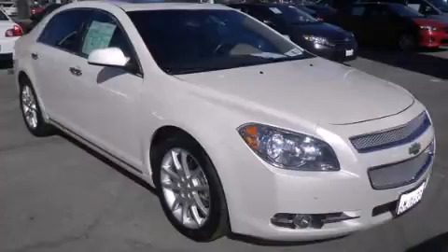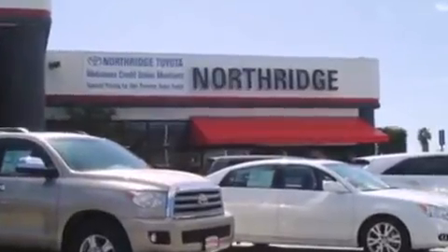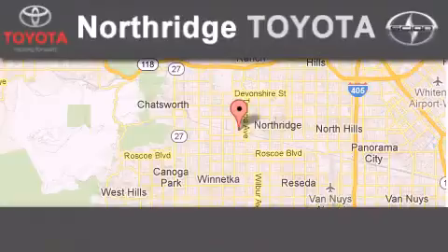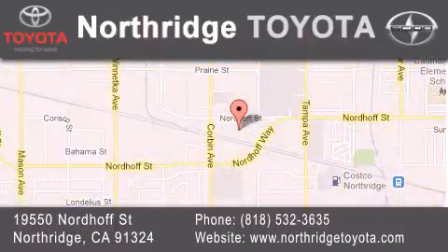Please call us today for more information on this great vehicle. Thank you for considering Northridge Toyota for your next vehicle. If you have any questions, please visit our website, give us a call, or stop by our dealership, located at 19550 North of Street in Northridge, across the street from Northridge Fashion Center. We'll see you next time.